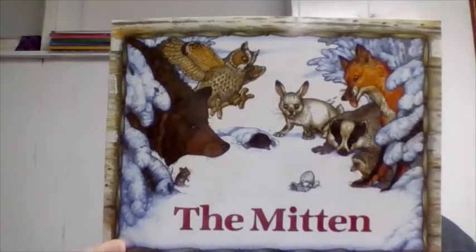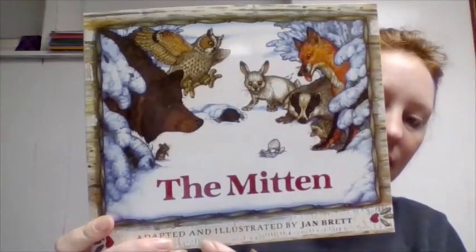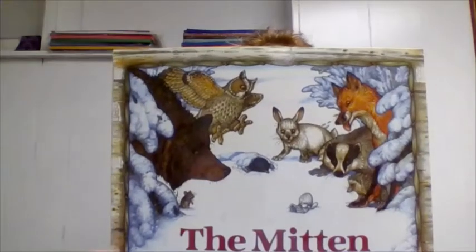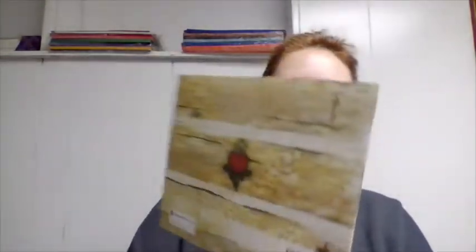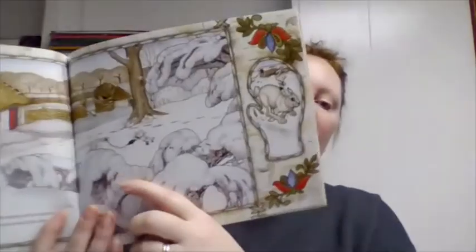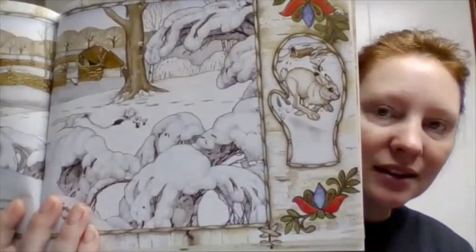The front here is what we call the cover and the title is The Mitten. The author and illustrator is Jan Brett — since she's not the original author of this story, she did just an adaptation, that's why it says that. This is the back. One thing I want to point out that's really cool about this book is that if you look on the glove, it actually kind of gives you a hint about what comes next.